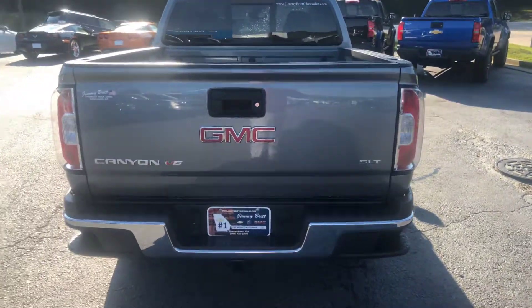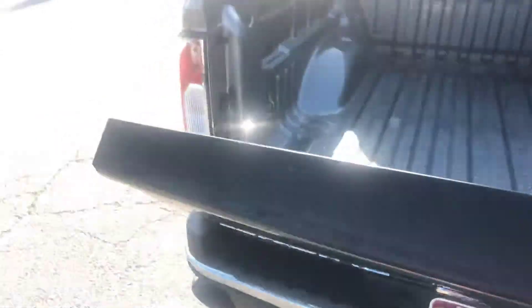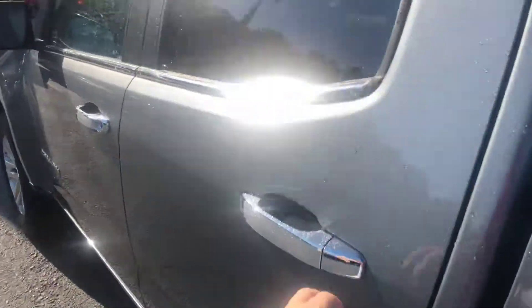You do get the step-ups and the bump of the vehicle for easier access into the bed of the truck, and you get the easy-lift and drop tailgate. Now I'll go ahead and hop into the back to show you a good look at this jet black leather interior.